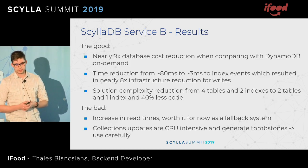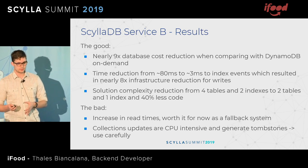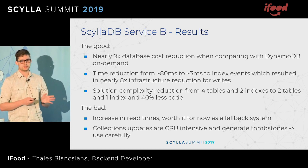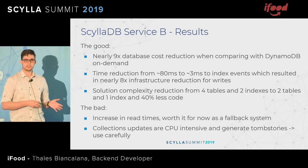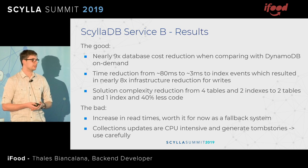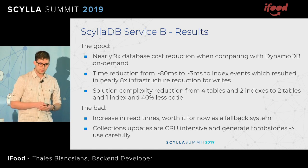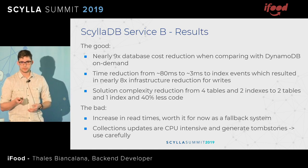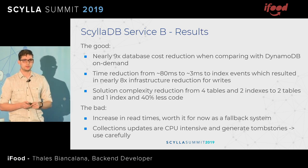The results of this database: the good is a time reduction to process those events — from many milliseconds down to 3 milliseconds. This also reduced the cost of the infrastructure eight times, and solution complexity was reduced — we had 40% less code to maintain. The downside is the increase in read times, and also collection updates are super intensive. As soon as we turned on the Lambda that would process the acknowledgements, we saw a clear spike in CPU usage of our cluster. They also generate tombstones, which forces garbage collection as well.